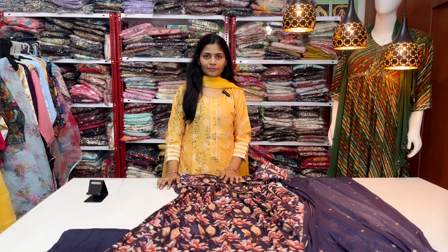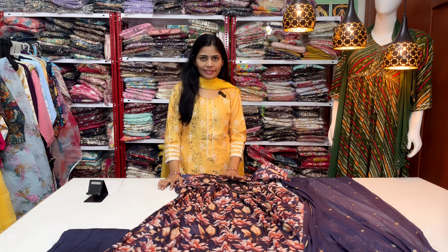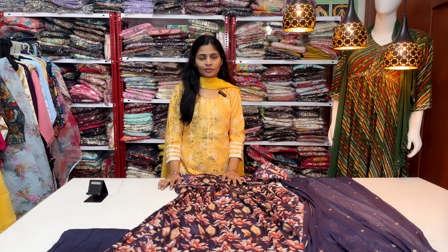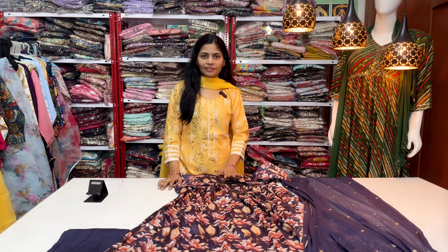Hello everyone, I am Shavani and welcome to my channel Shavi Fashion. If this is your first time on my channel, please subscribe. If you click on the bell symbol, you can get notifications.